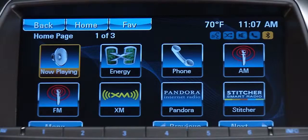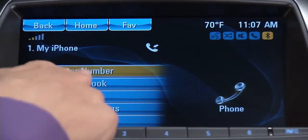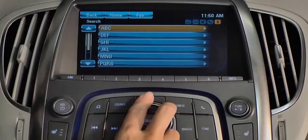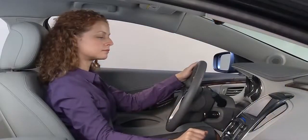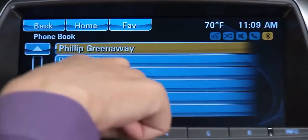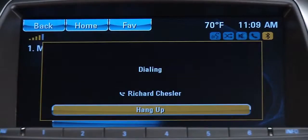To make a call using the touch screen, touch the phone icon, then phone book. Scroll through the phone book quickly by using the menu select button. You may also use the up and down arrows. When you see the name of the person you want to call, touch the name, then the number, and the system will dial.